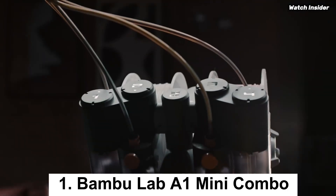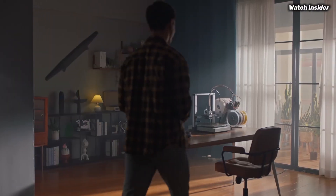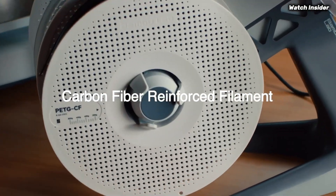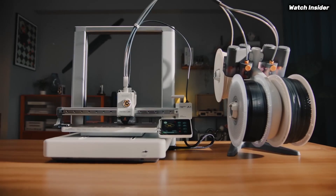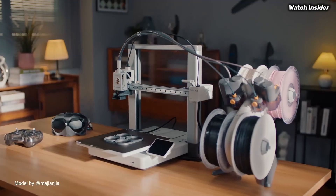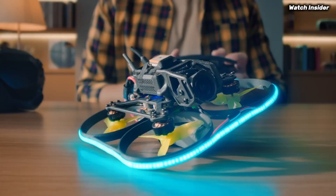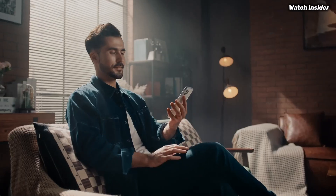Number 1: The Bambu Lab A1 Mini Combo is an impressive entry into the world of compact 3D printing, offering a perfect blend of performance, versatility, and user-friendliness that caters to both beginners and experienced makers alike. After extensive testing, we found that this printer excels in delivering high-quality prints with remarkable detail, thanks to its advanced technology and precision engineering. One of the standout features is its intuitive setup process. The user-friendly interface and clear instructions make it easy to get started, even for those new to 3D printing. The printer heats up quickly and is ready to go in no time, which is a significant advantage for anyone who wants to jump straight into their projects.